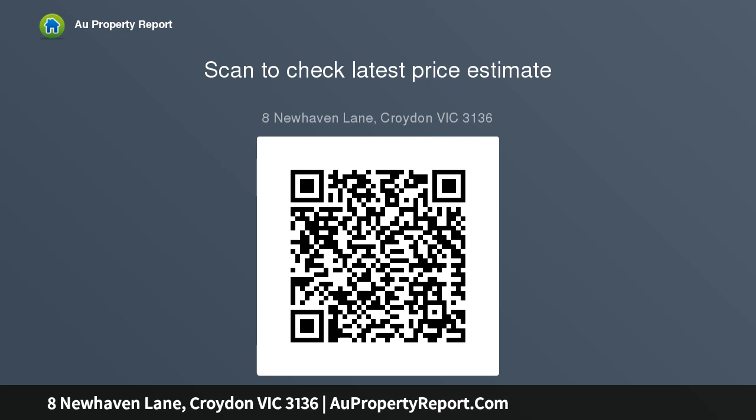The al fresco overlooks manicured, easy-care gardens enjoying a cleverly configured privacy screen hedge.